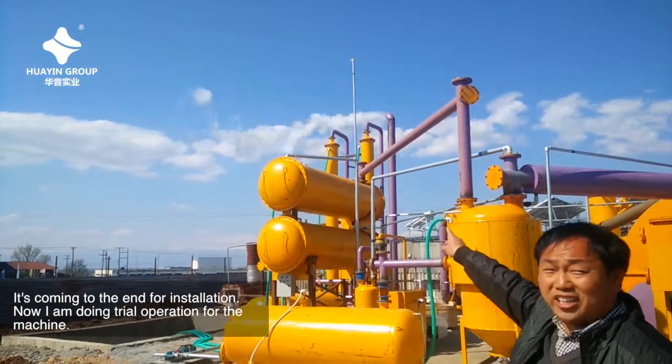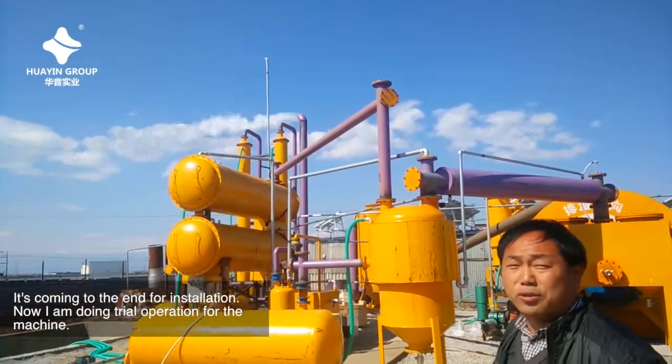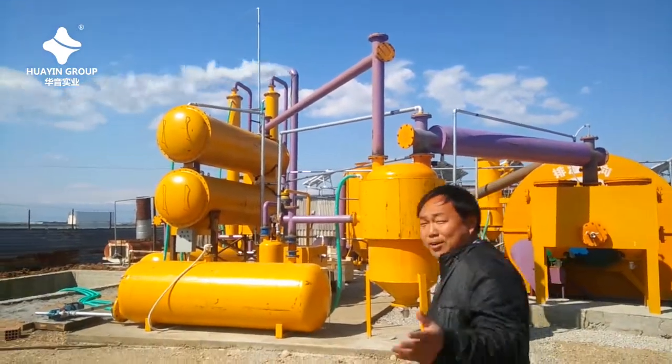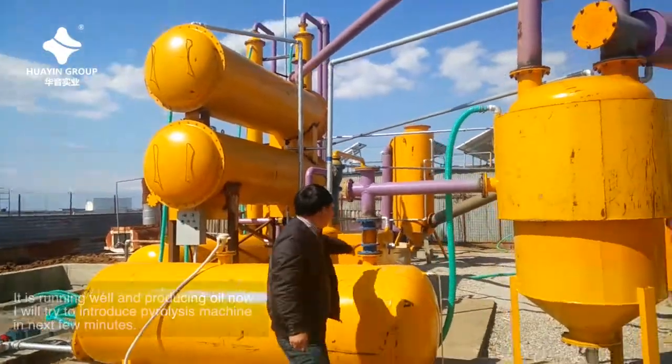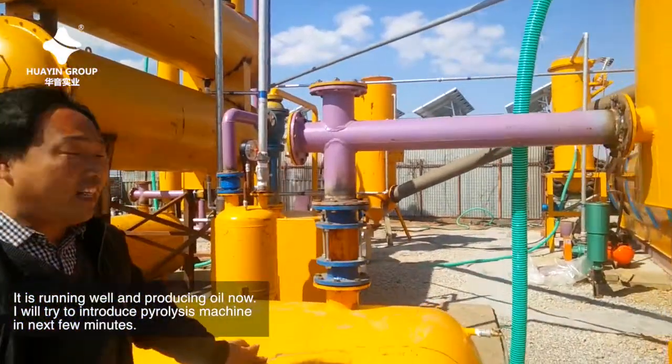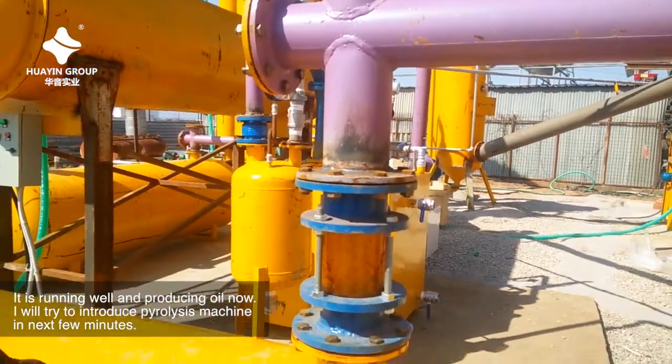It's coming to the end of the installation. Now I am doing trial operation for the machine. It's running well and producing oil now. I will try to introduce the pyrolysis machine in the next few minutes.